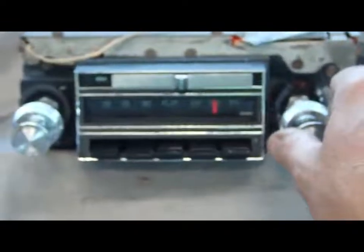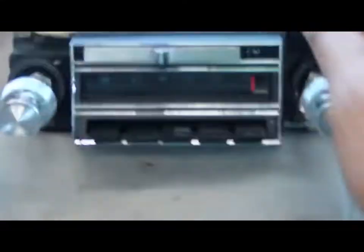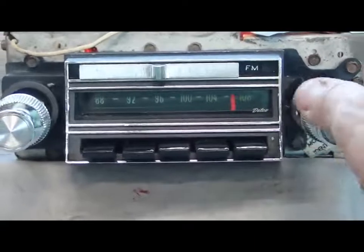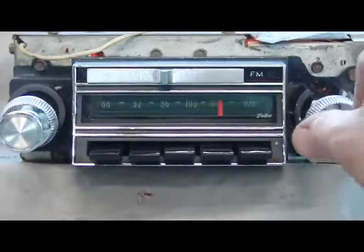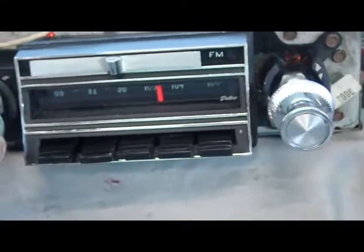This one actually has really good AM reception for where we're at. We'll switch over to FM here — you can see the dial face flip over. Lots of stations, really good sound quality. There's no crackling or anything when you adjust the volume.